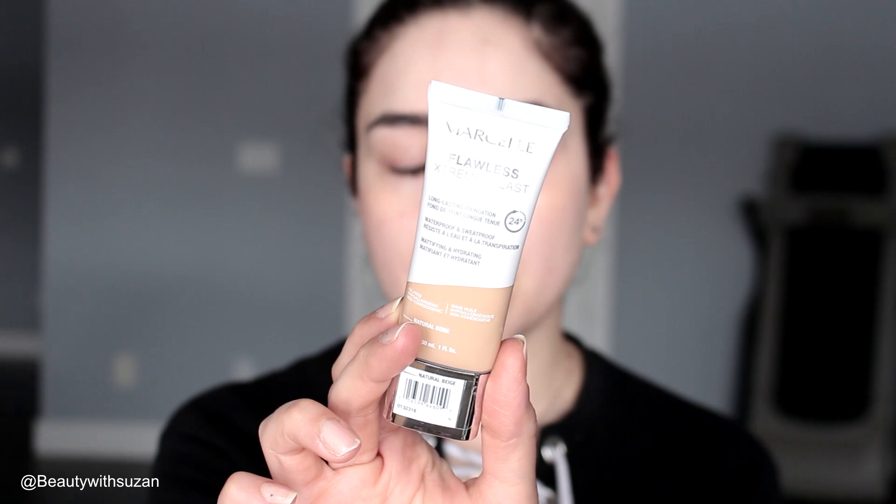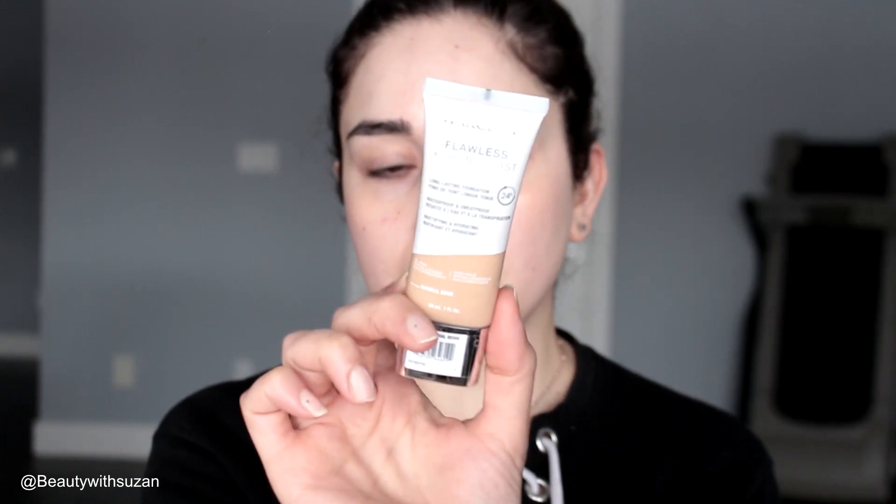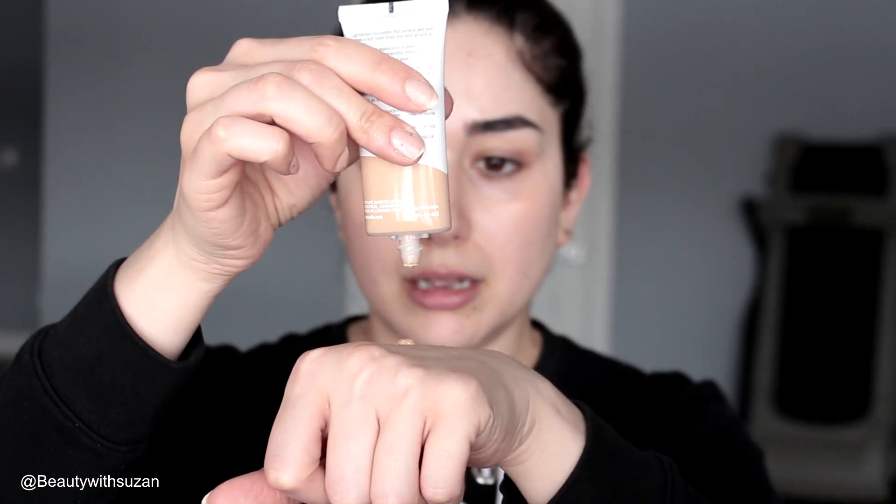This is a drugstore foundation from Marcel Cosmetics in the Extreme Last line, and I believe this is in the shade Natural Beige. It comes in a squeezy tube and I think it's going to be dark, so I'm just going to take a little bit first. It claims to be a lightweight foundation that perfects skin and leaves a soft matte finish that lasts all day, reduces the appearance of pores, and is enriched with vitamin E. I'm going to be using a brush — the Sephora Collection Pro Diffuser 64. It's going to be a little bit dark on my skin, but it's actually not so bad.